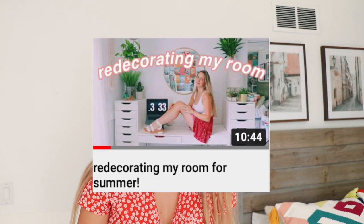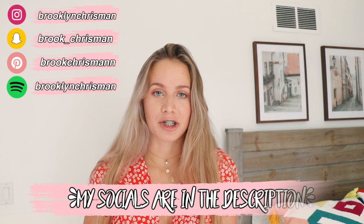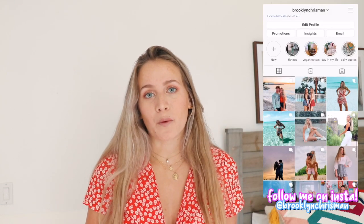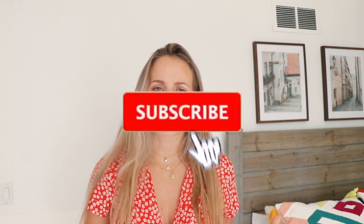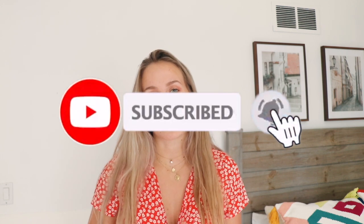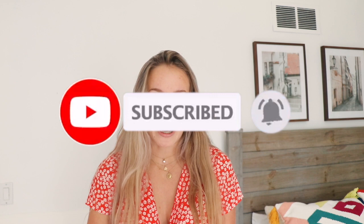Hey everyone, it's Brooke — welcome or welcome back to my channel. For today's video I'm doing a room tour. I recently redid my room for summer because I got bored, and when I get bored I redo my room. In this video I'm going to be showing you guys where everything is from. I'll try to link everything. If you're new here, make sure to subscribe and hit the notification bell — I've been posting every Sunday and Wednesday.